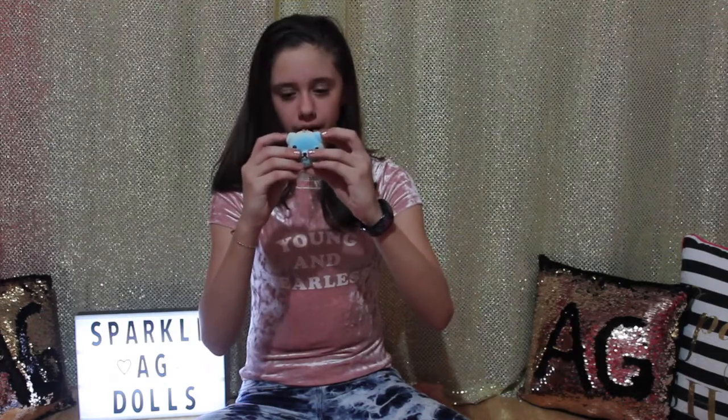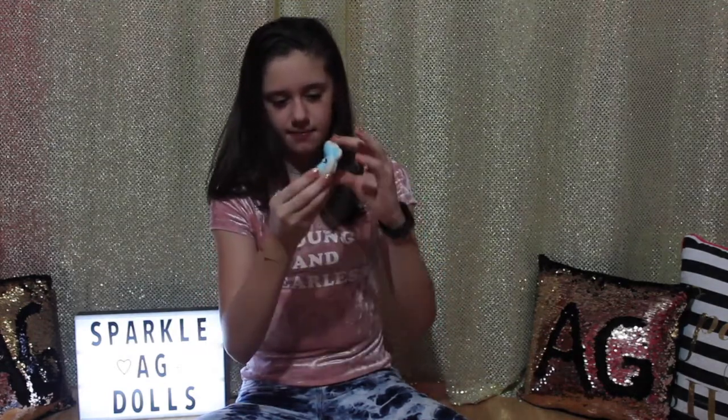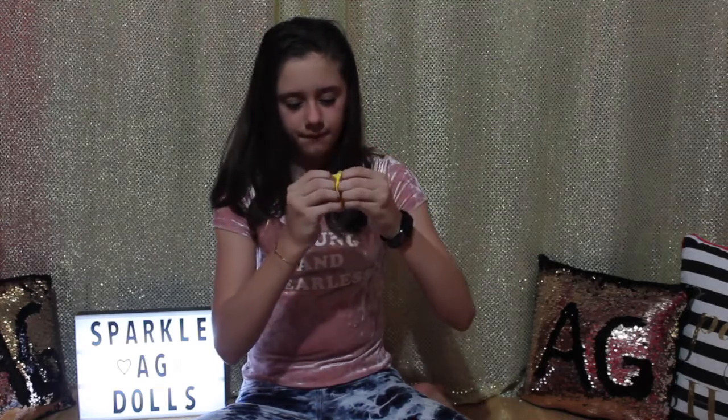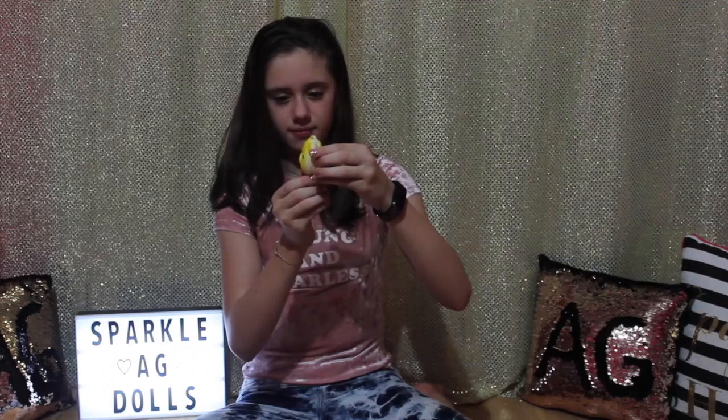I have this blue bear macaroon and it's super slow rising, and it smells like nothing. And I have the same yellow bear macaroon — this is also slow rising and again it doesn't smell like anything.